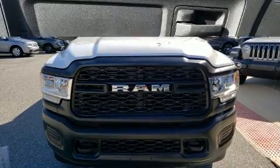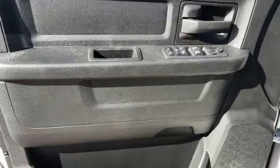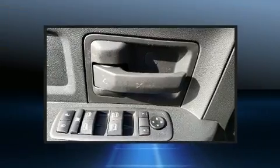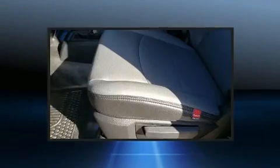Comfort and convenience were prioritized, as evidenced by amenities such as adjustable headrests in all seating positions, turn signal indicator mirrors, a trailer hitch, and much more.